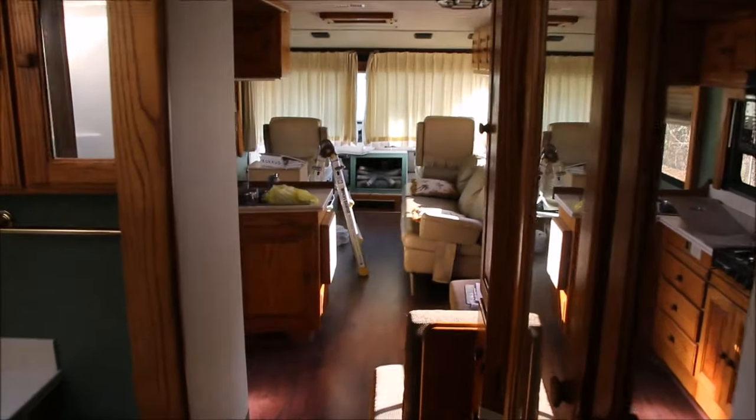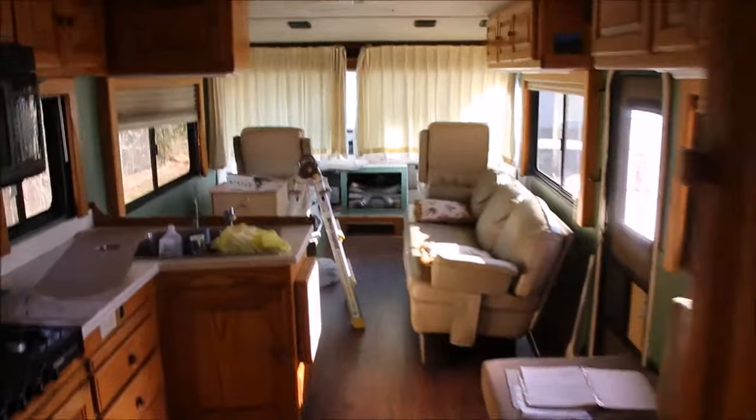And then we got the bedroom. But that's a quick little view of inside the Monaco, and my little stained glass window. Yeah, that's the inside of the Monaco.